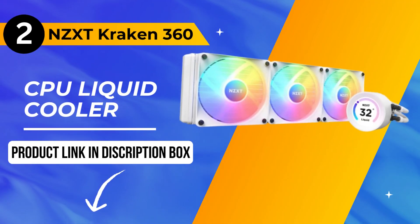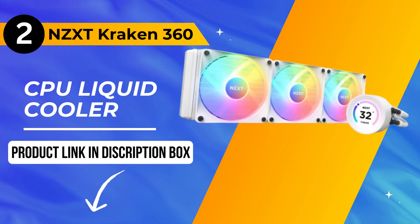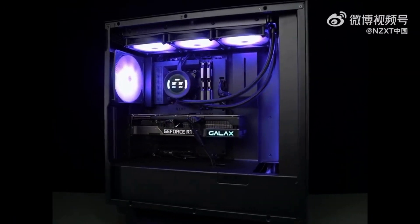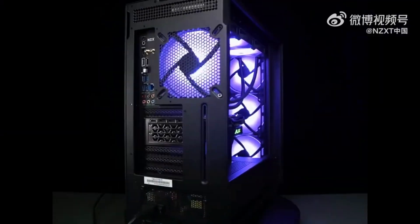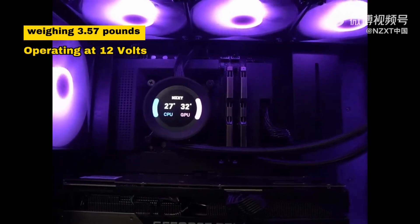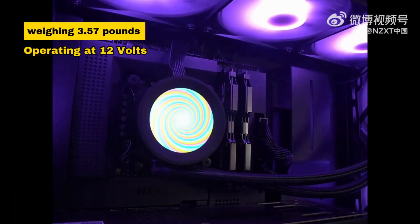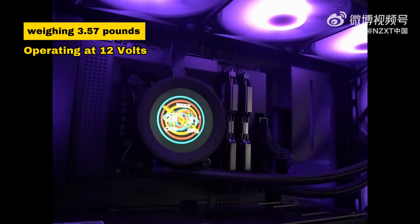The thermally optimized copper cold plate and low-noise pump design ensure high-performance, quiet cooling. Moving on to the runner-up at number 2, we have the NZXT Kraken 360 CPU liquid cooler. We see NZXT making another stellar appearance, catering to those pushing their systems to the limits. This cooling powerhouse, weighing 3.57 pounds and operating at 12 volts, ensures top-notch thermal performance.